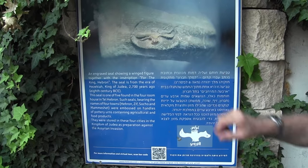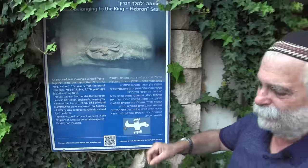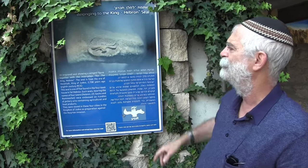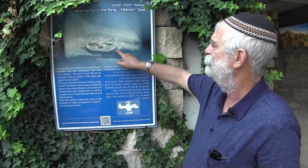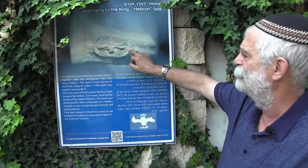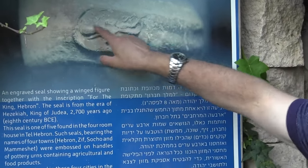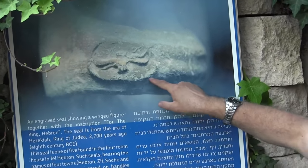These may have been used for tax purposes. Underneath the seal was another word which identified the place where the goods were being stored. There were several different storage locations in Judea. But these five seals, including this one, found here at the excavation sites, all say 'Lamelech' — belonging to the king — on top, and underneath, in ancient Hebrew, the word 'Hevron.'